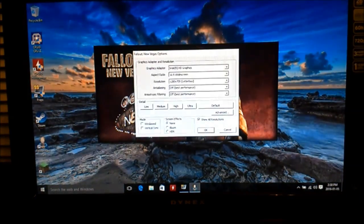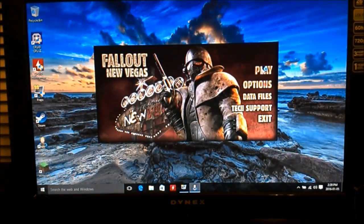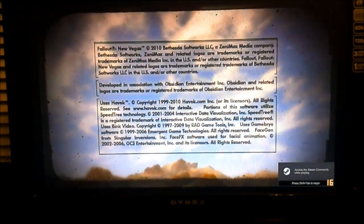We're going to run 720p full screen, low preset. This is at desktop temperature, so we're just going to start it up and see what the performance difference is between the two.